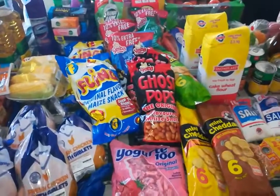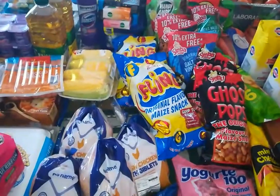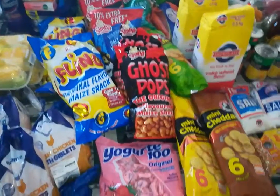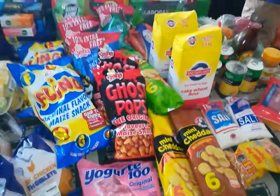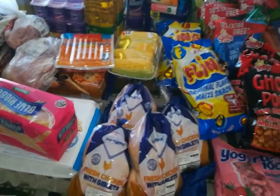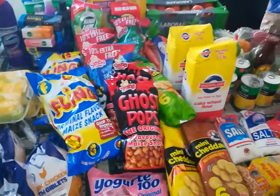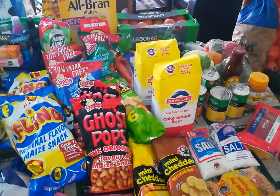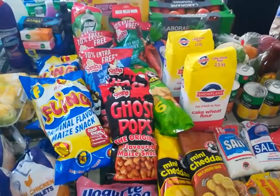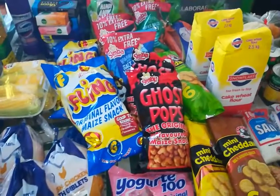Hello everybody and welcome back to my channel, it's me Miss D. I'm back from a long break - lots of things have been happening, got a new job and things were hard to juggle. But I'm back and I've got another haul for you. For those new to my channel, I give you the amounts I paid for my grocery haul in South African rand, converted to USD and British pounds.